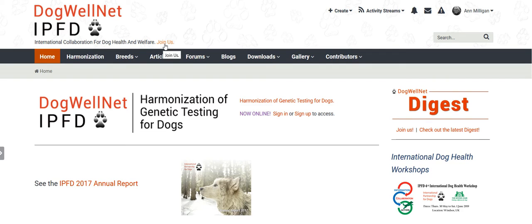We're very excited to introduce the new HGTD quality testing database tool for dog owners, breeders, veterinarians, and breed health committee advisors. You can reach the Harmonization searchable database by clicking here or from the horizontal menu up here. Let's get started.